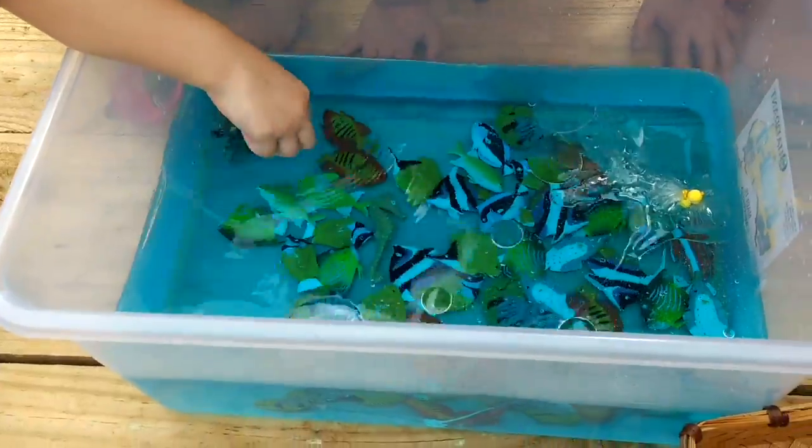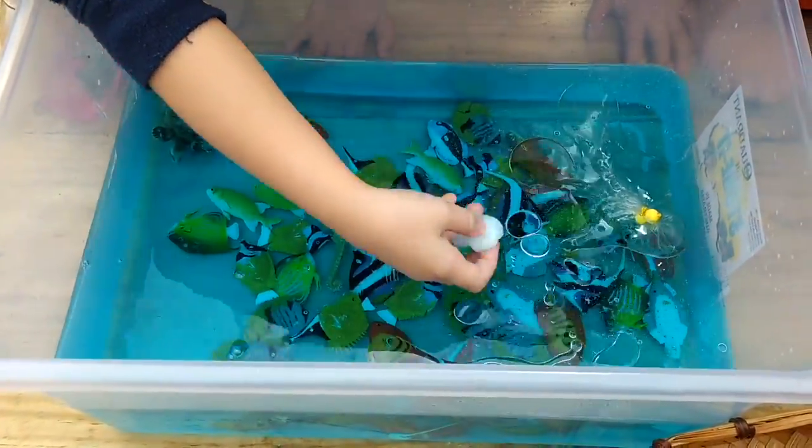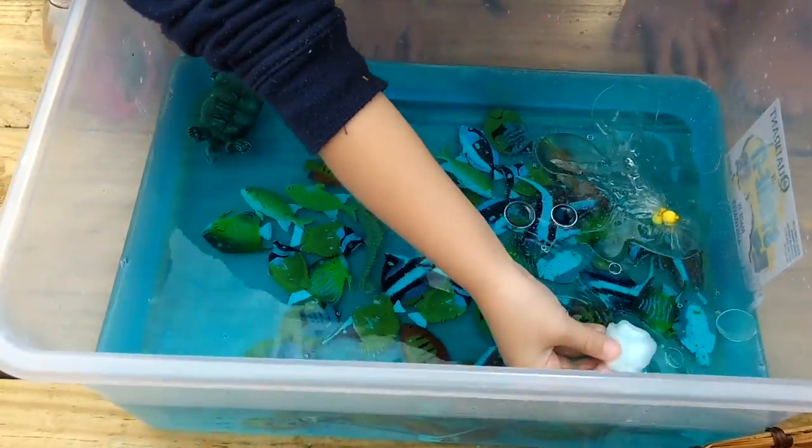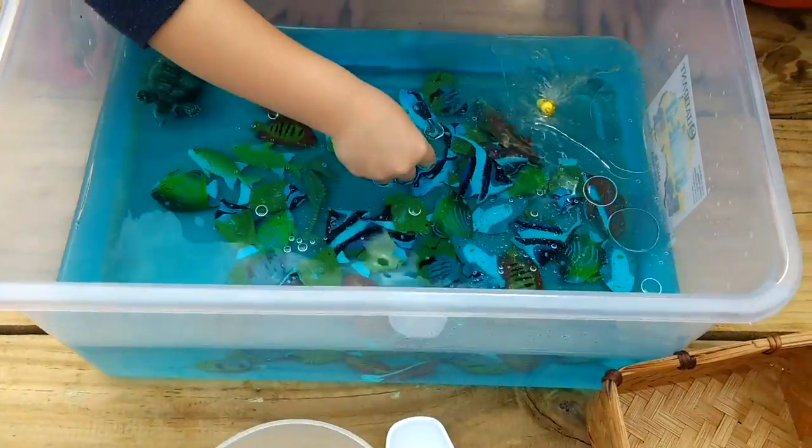I've got some cotton balls. So where's the oil, darling? Can you see the oil moving? Yeah. So see if you can get one of those bits of oil. Can you get it?